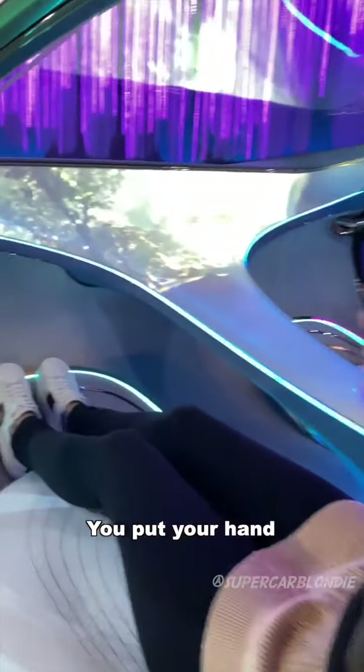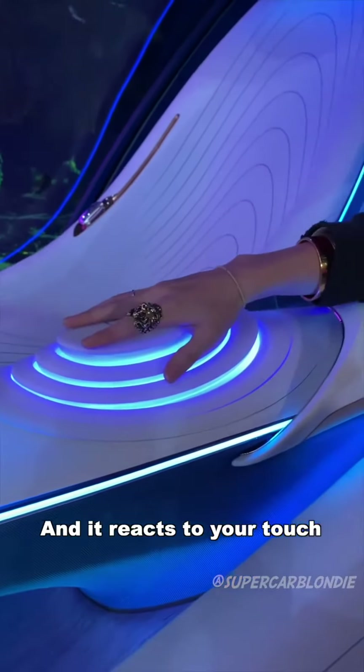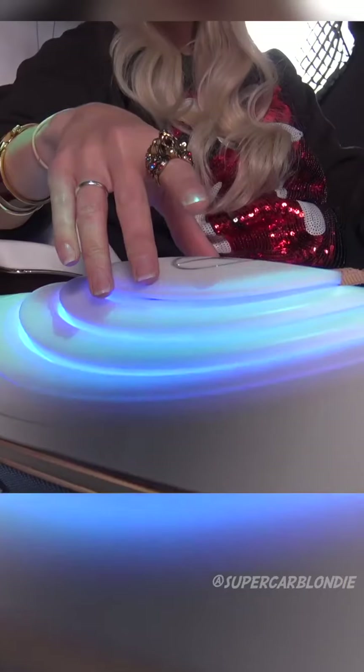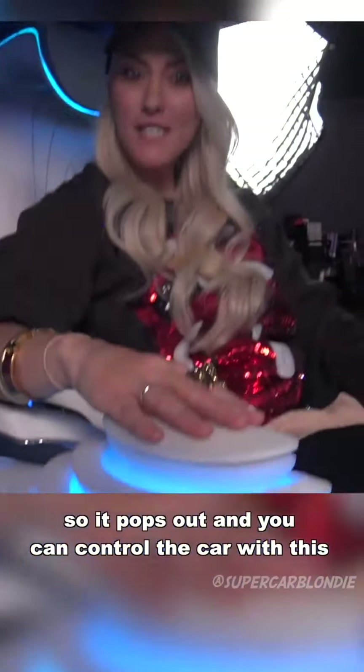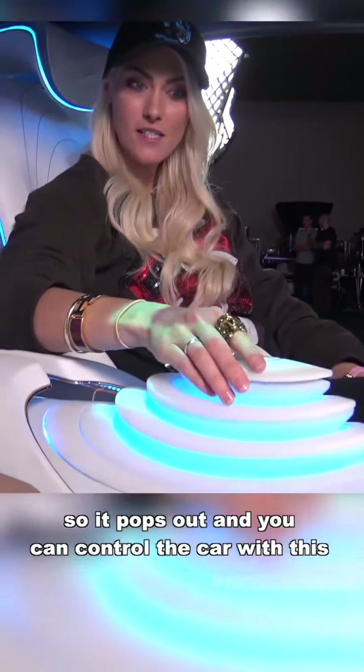You put your hand on this center console here and it reacts to your touch. It pops out and then you can actually control the car with this — you see that?